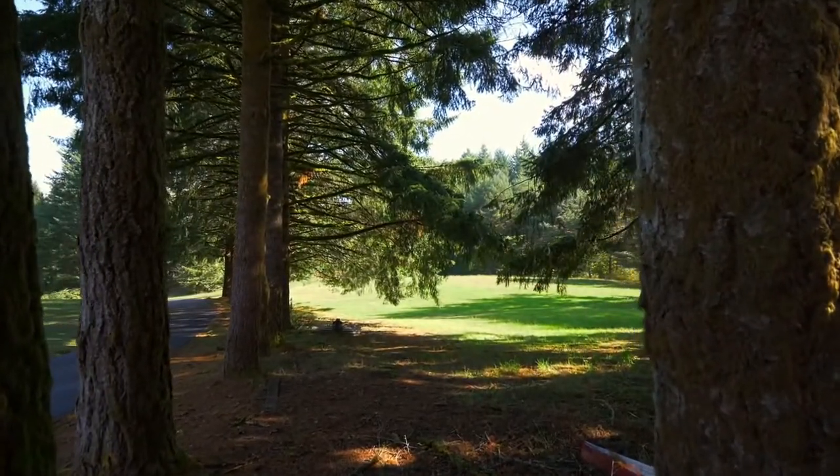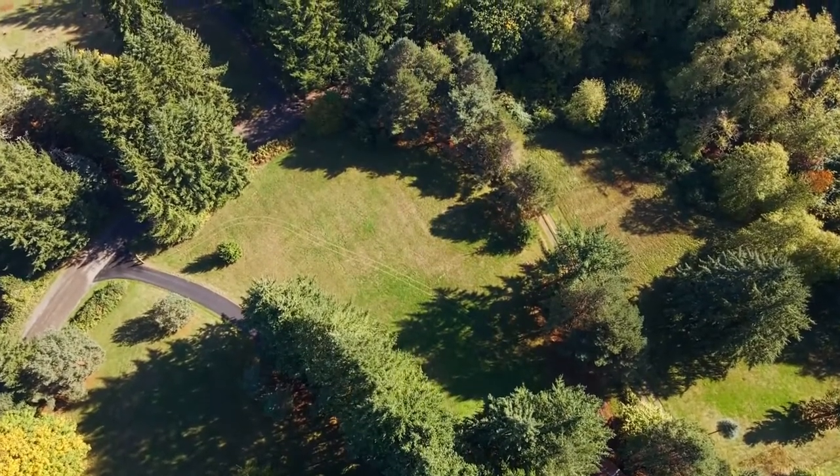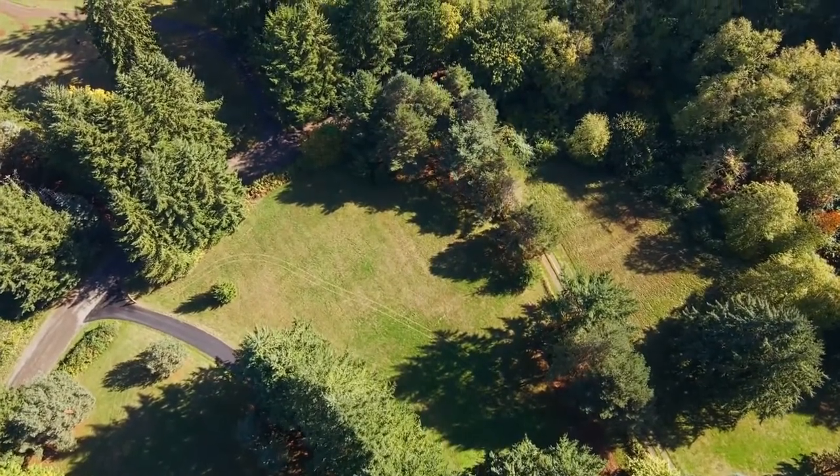Conveniently located, this property is less than 20 minutes to Hillsboro, 15 minutes to Newburgh and the high-tech corridor, and just 45 minutes to downtown Portland.